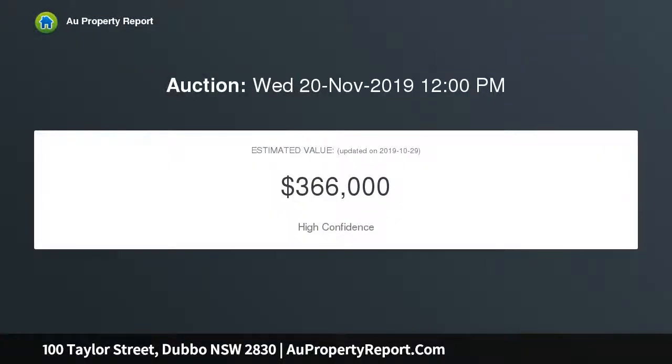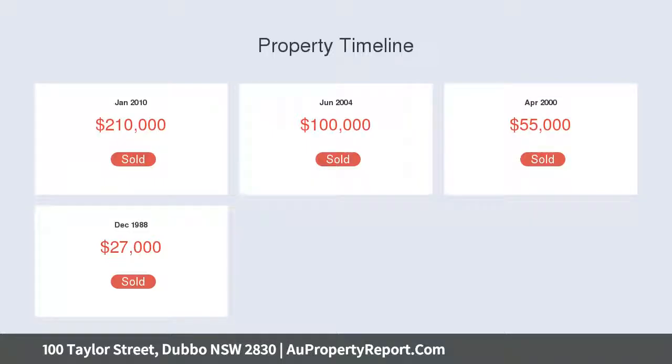With bidding and offers expected in the $200s, you will enjoy the benefit of being only walking distance from local schools, South Dubbo Tavern, and local shopping precincts. 100 Taylor Street is just waiting for someone to capitalize on a great opportunity.